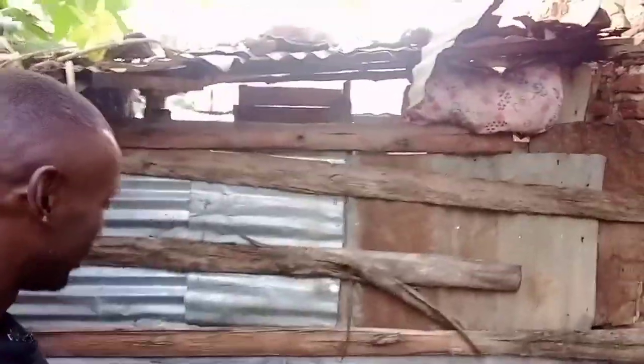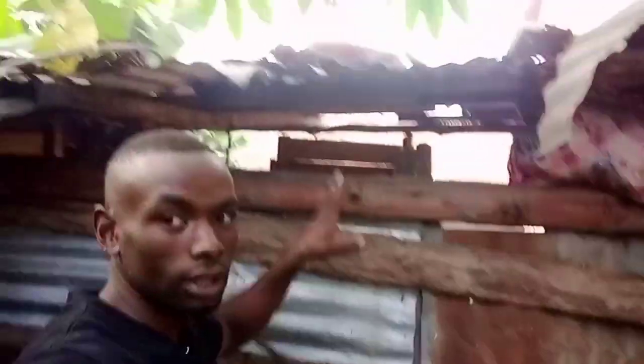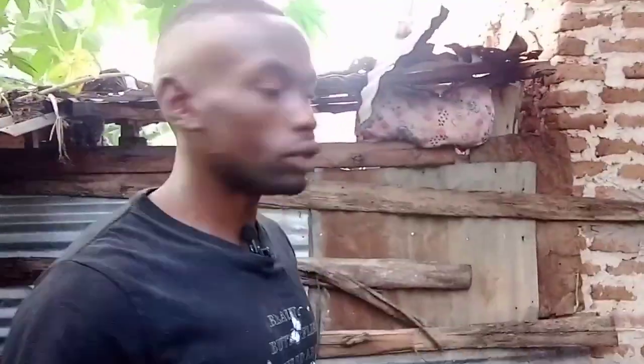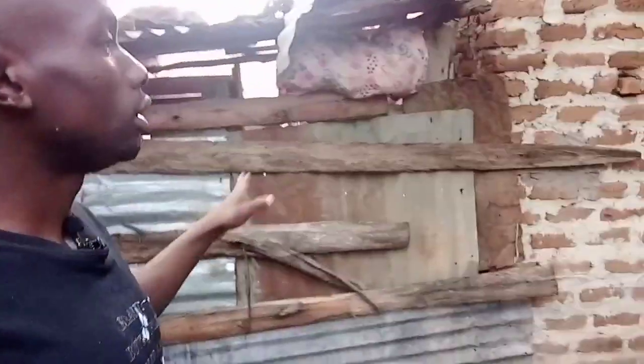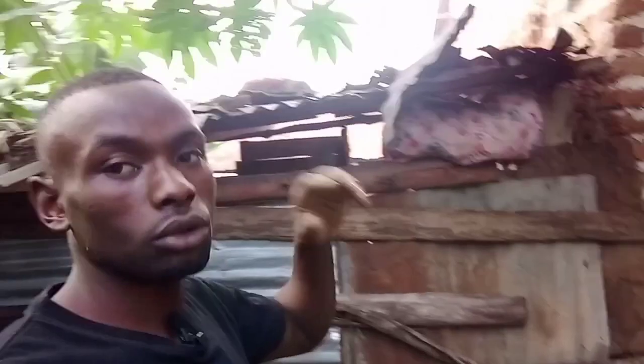Let me show you my house. This is my kitchen — I want to build a proper kitchen. I also want to build a latrine because I don't have one. Then I want to plaster the whole remaining part and after that paint it. So please support my work — help me buy the sand and cement needed to plaster this part.